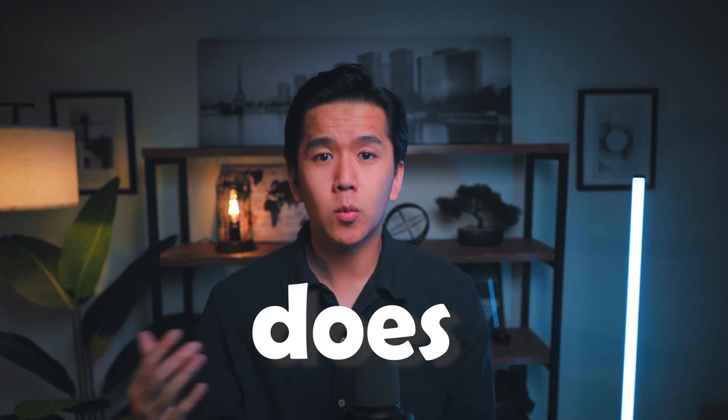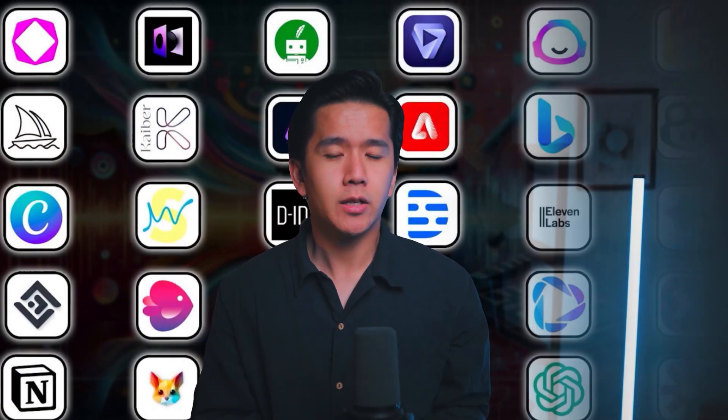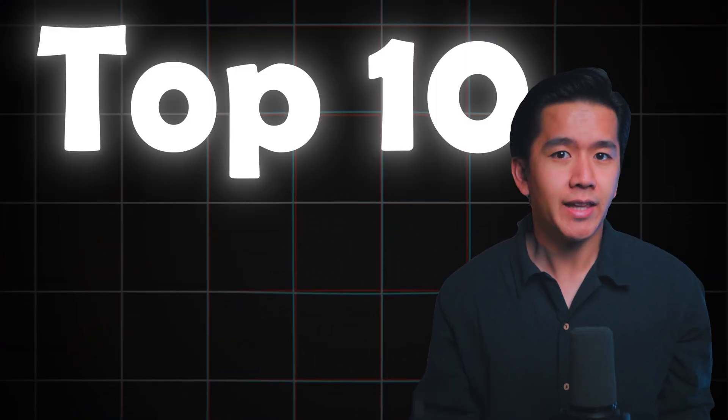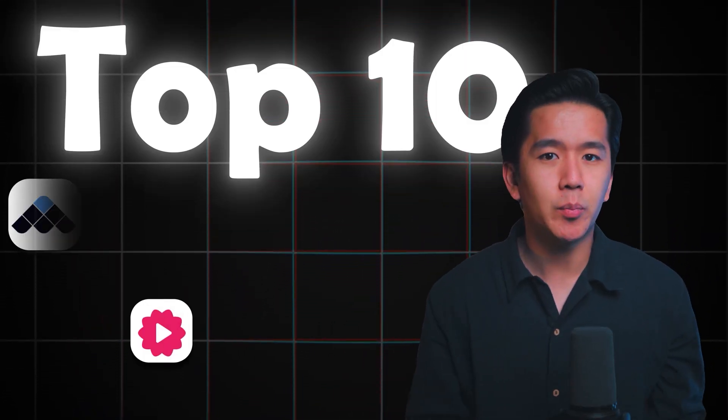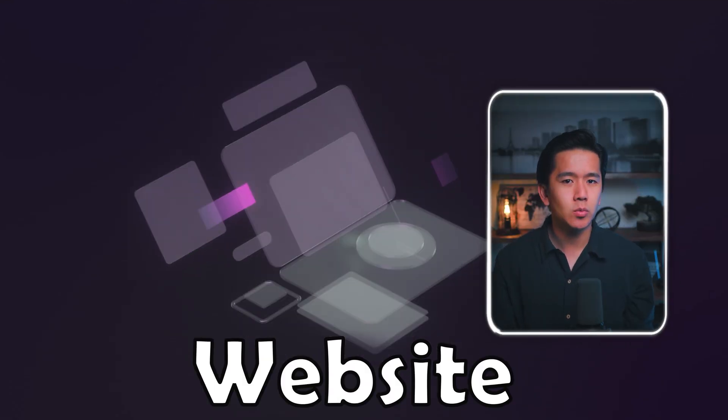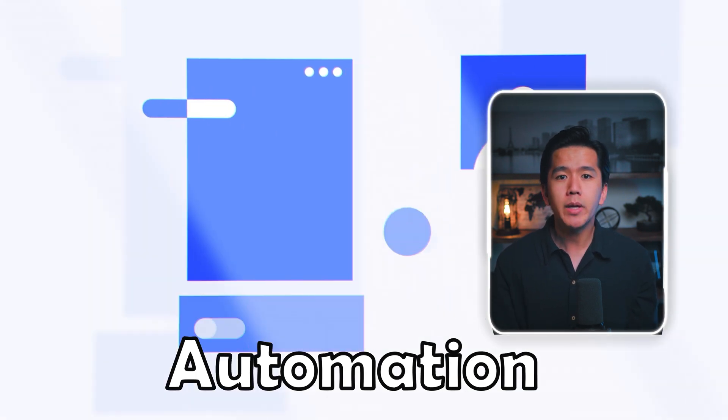AI really is changing the way the world does business. But there are so many tools out there that it can feel overwhelming. That's why in today's video, I decided to help break down 10 of the most powerful AI tools I came across on the internet — ones that can help anyone transform their website, increase marketing, and automate many of the boring processes, giving you more time to focus on making money. So without further ado, let's get into it.